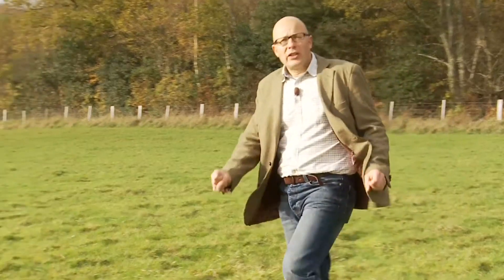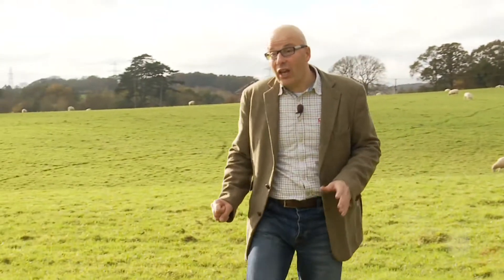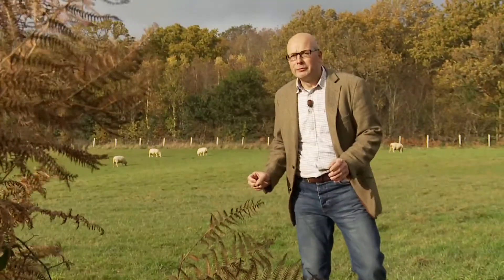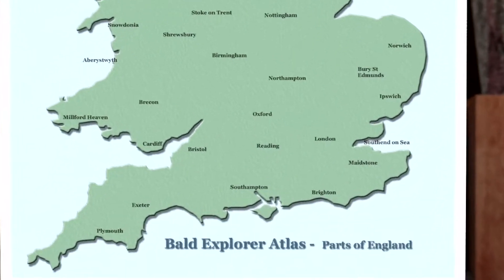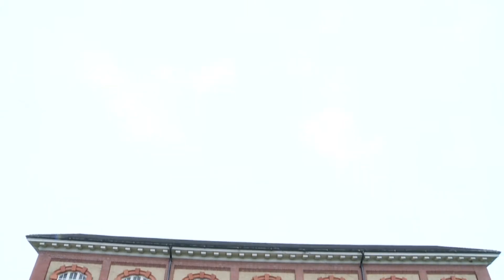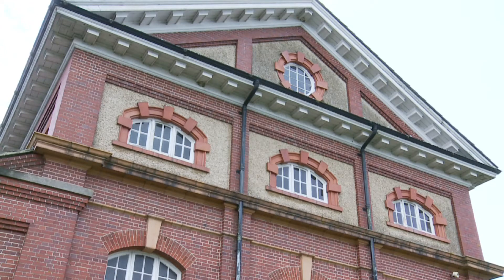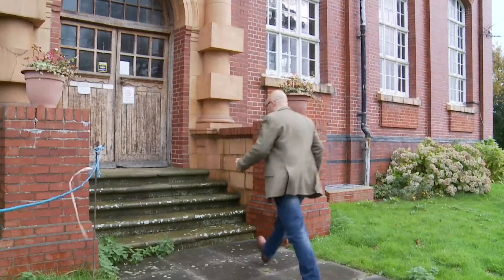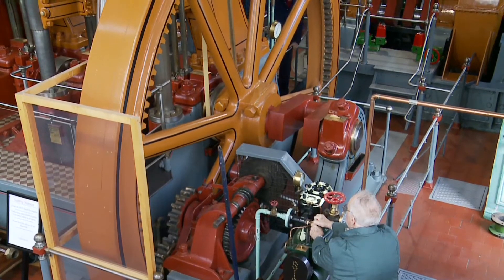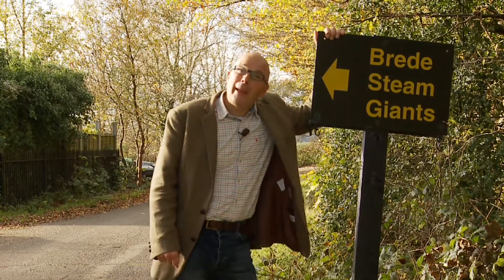I'm in the Brede Valley, a ten-mile stretch from Rye to Sedlescombe. After the Ice Age 10,000 years ago, all of this was underwater. Over the years, it silted up and became farmable. I'm about seven miles from Hastings and a stone's throw from the village of Brede. And it was here that in 1904, three production wells, ten feet in diameter and 270 feet deep, had been dug into the sandstone aquifer so that two giant steam-pumping engines could extract the necessary water and supply the needs of Hastings. They're called the Brede Steam Giants, decommissioned in 1964, and now a heritage site.